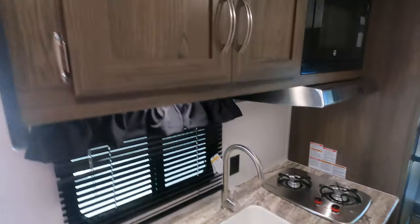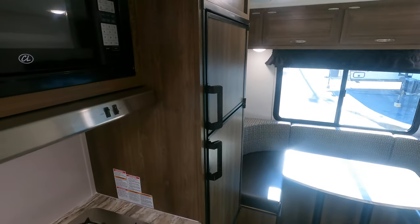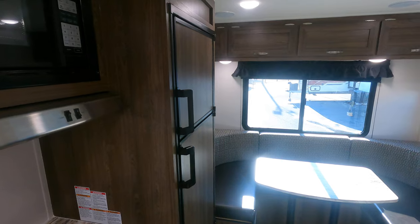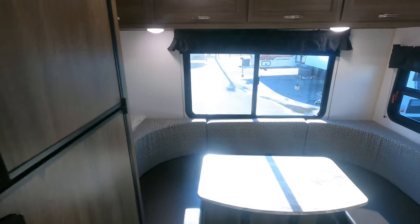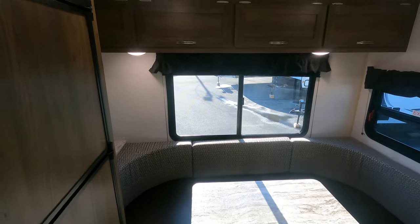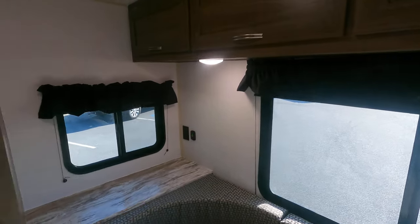The microwave is up top here, lots of storage down underneath. This has an eight and a half cubic foot Dometic refrigerator that runs on electric or propane. It's got a really nice dinette area in the back — a great place to sit and have your coffee while you're staring out at the lake.